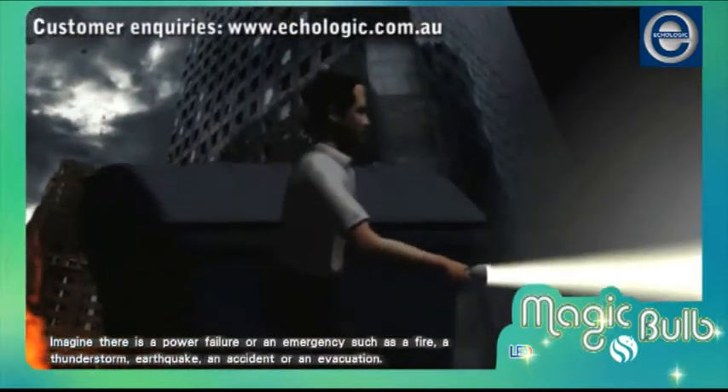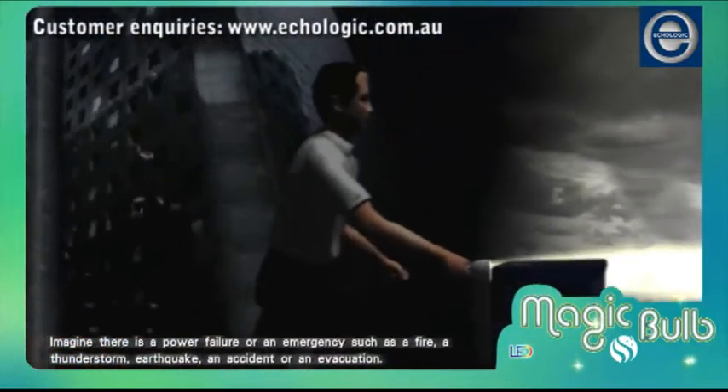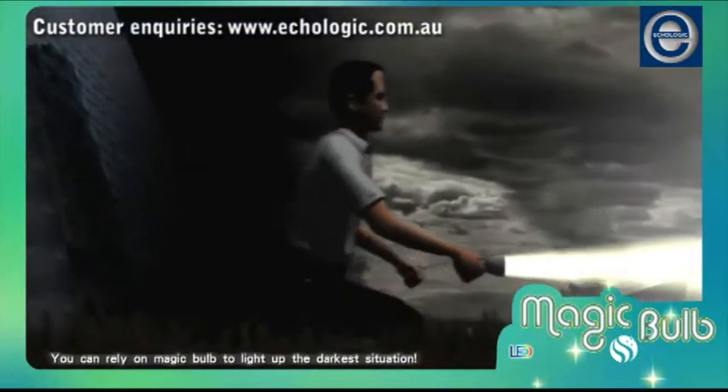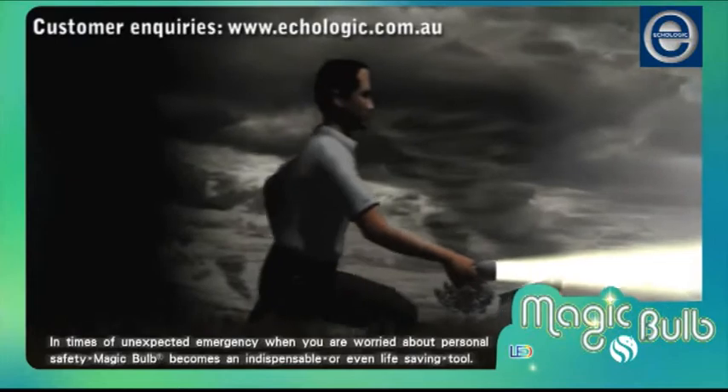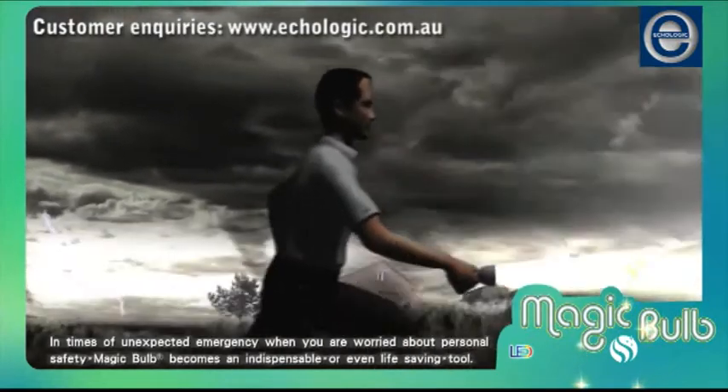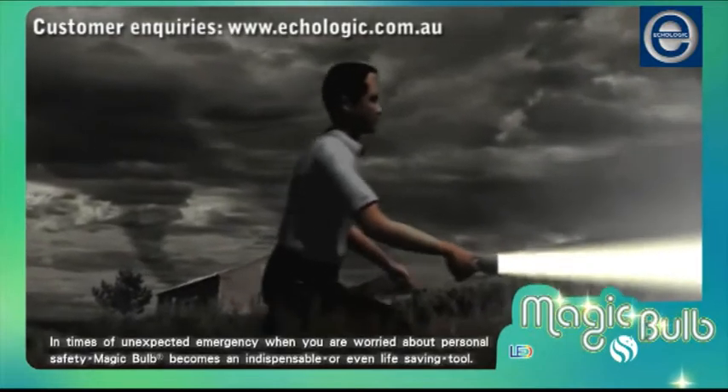Imagine there is a power failure or an emergency such as a fire, a thunderstorm, earthquake, an accident, or an evacuation. You can rely on Magic Bulb to light up the darkest situation. In times of unexpected emergency, when you are worried about personal safety, Magic Bulb becomes an indispensable or even life-saving tool.